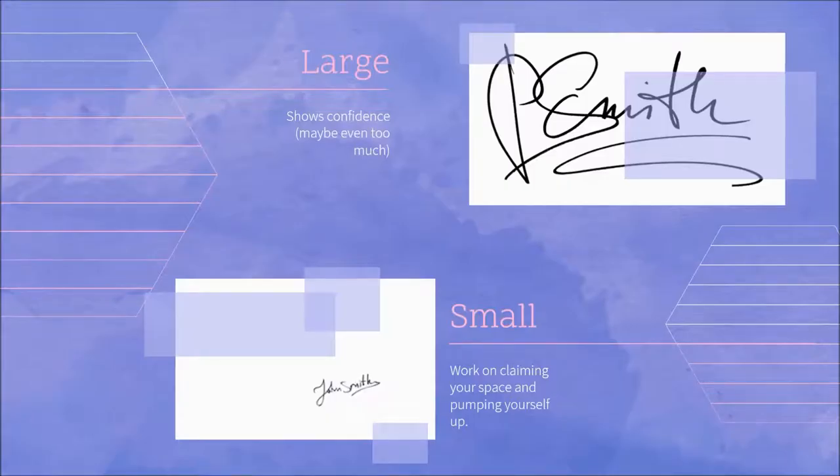Look at your signature and compare it to the size of the paper. How large or small is your signature compared to the paper? A larger signature shows more confidence, and maybe even too much. Studies show that there was a direct correlation between signature size and narcissism. A smaller signature means that you need to work on claiming your space and pumping yourself up — you need a little bit more confidence.